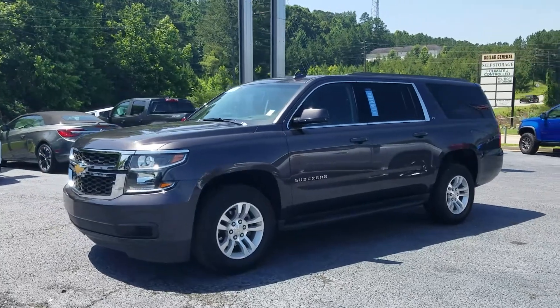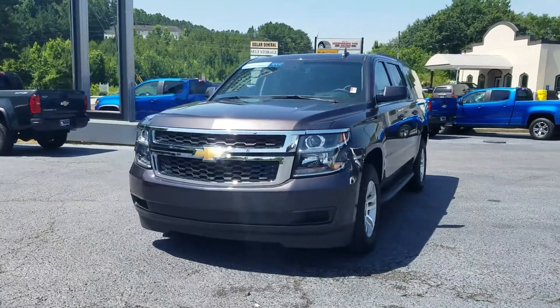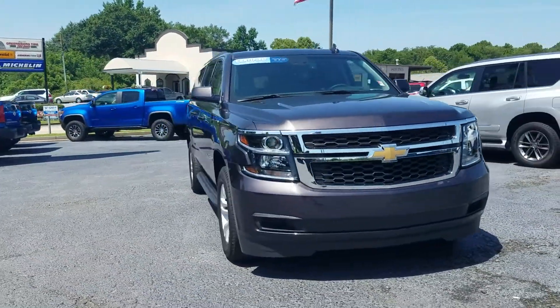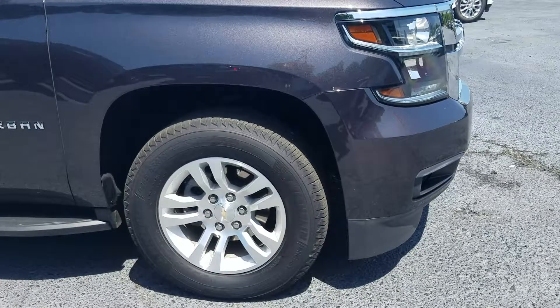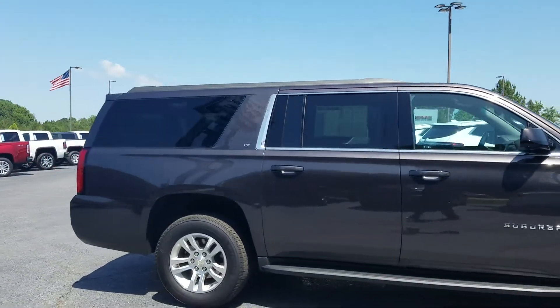Hey guys, Fabian here with Jimmerbridge Chevrolet, making a quick personalized video of the 2018 Chevy Suburban. Of course, this is an LT model. We have it standing on 18-inch wheels, and of course you do have your painted door handles with chrome accent around the windows.